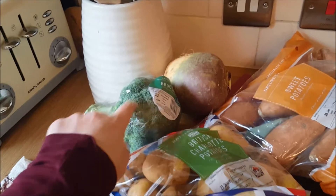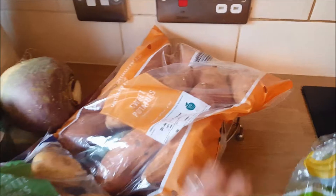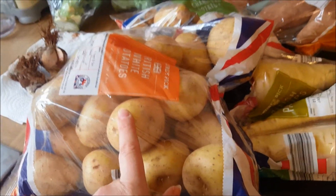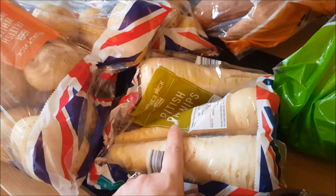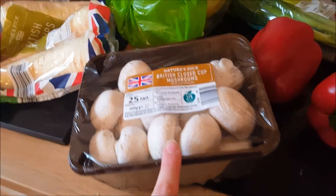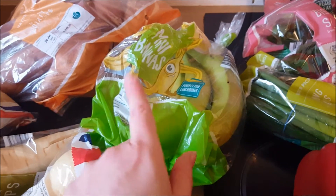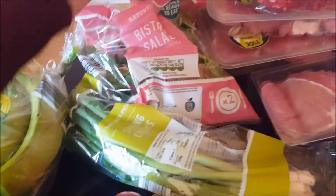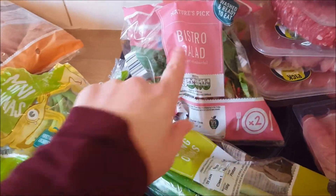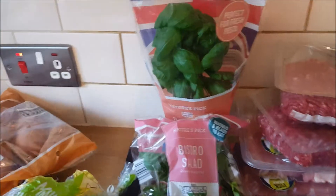Vegetable wise, I got a swede for the roast dinner, broccoli for the roast dinner — and it's good to just have it hanging around for veg for the girls. I've got two broccolis actually. A bag of sweet potatoes, a bag of new potatoes, and a bag of white potatoes — a lot of potatoes, but it's free on Slimming World! A packet of parsnips and some mushrooms. Fruit wise, just a bag of bananas because I already had berries and apples in the fridge. For salad I got a bag of bistro salad — really nice, it's got beetroot shoots and spring onions — two red peppers, and a basil plant.